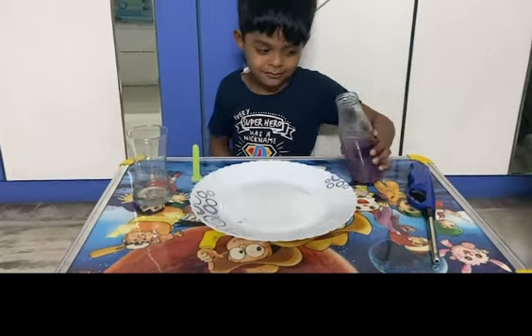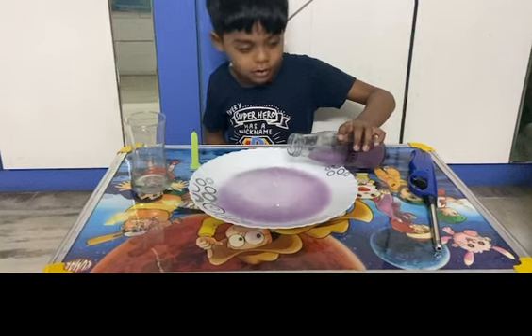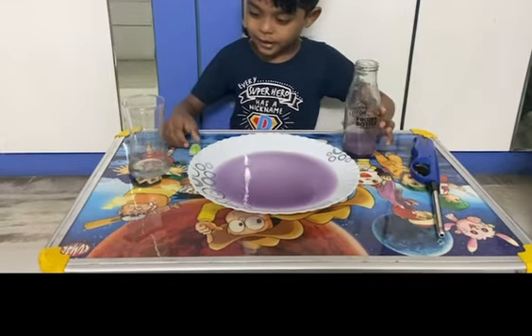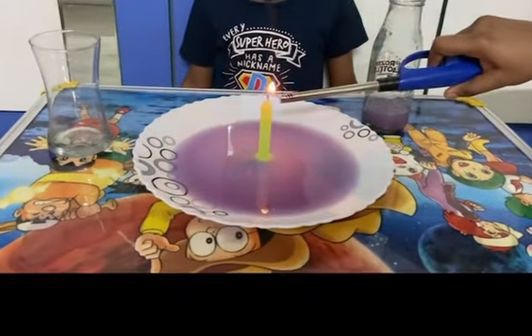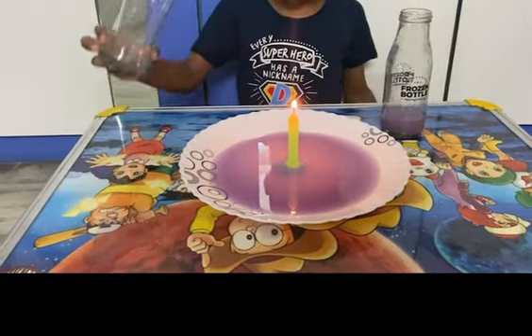Pour the water in the plate. Keep the candle. Mommy, help me. Keep the glass on the candle.